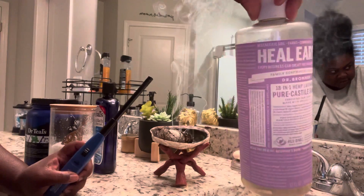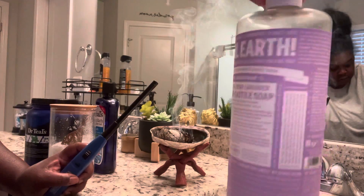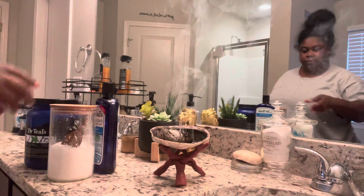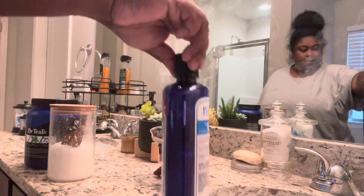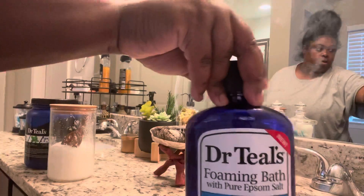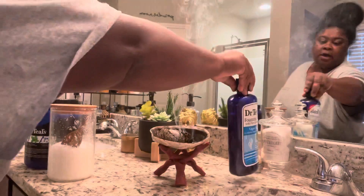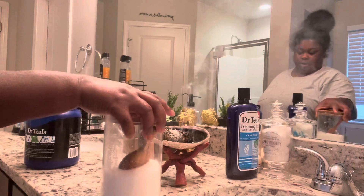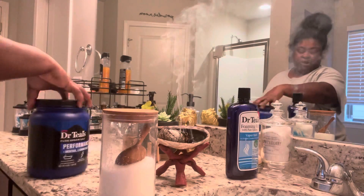I love this Dr. Bronner's lavender soap so much — it's amazing. They have all different kinds; I choose the lavender one to relax me. I also use Dr. Teal's, and this one is pretty strong but it's one of my favorites.